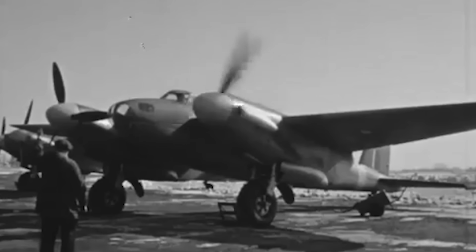Furthermore, the Mosquito was a skilled machine employed in espionage maneuvers. Due to its low-altitude capabilities, it roamed the German skies, picking up messages from agents behind enemy lines who employed a precursor to the cell phone.